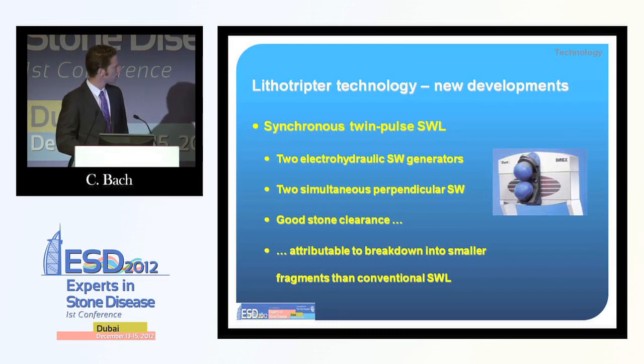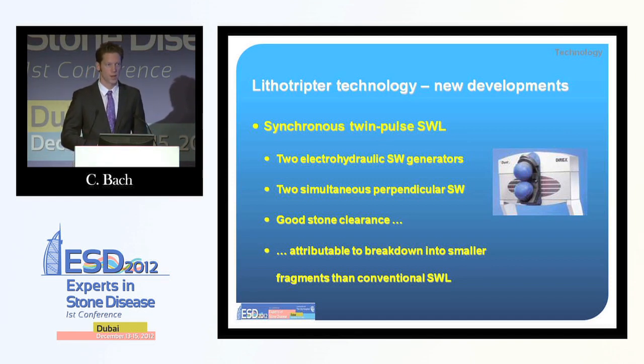There is a very interesting concept: the Direx dual-head system, which had two shock wave heads in a perpendicular position that could fire two simultaneous shock waves. It had promising results in the beginning and good stone-free rates; however, unfortunately this machine did not really take off. One reason might be that it is difficult to get proper coupling onto both heads at the same time.